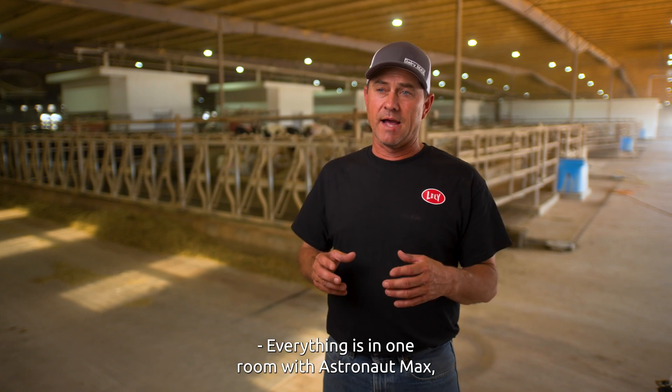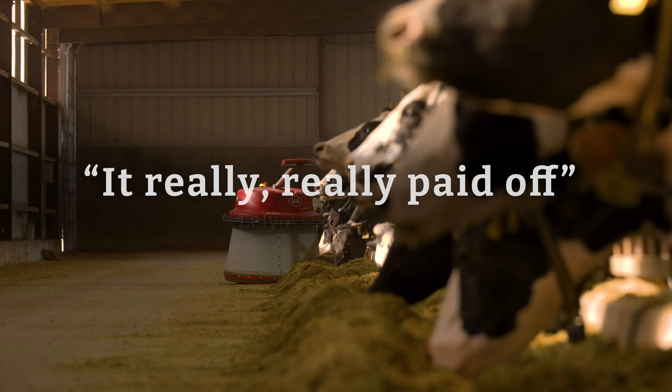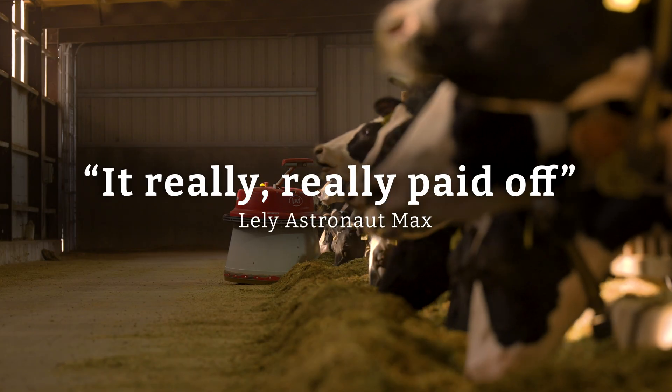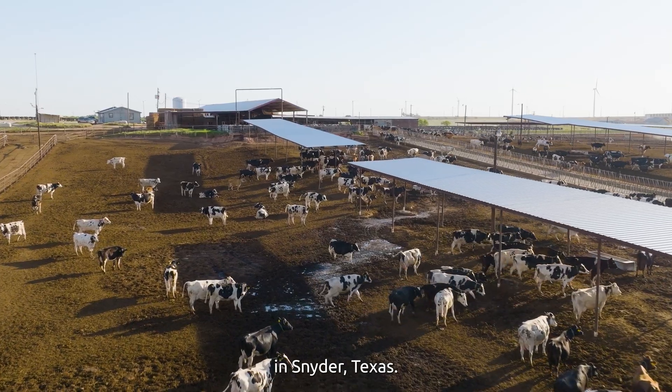Everything is in one room with Astronaut Max, so you can monitor it very easily throughout the day. I'm Will Collier, owner and manager of T&K Dairy Farm in Snyder, Texas.